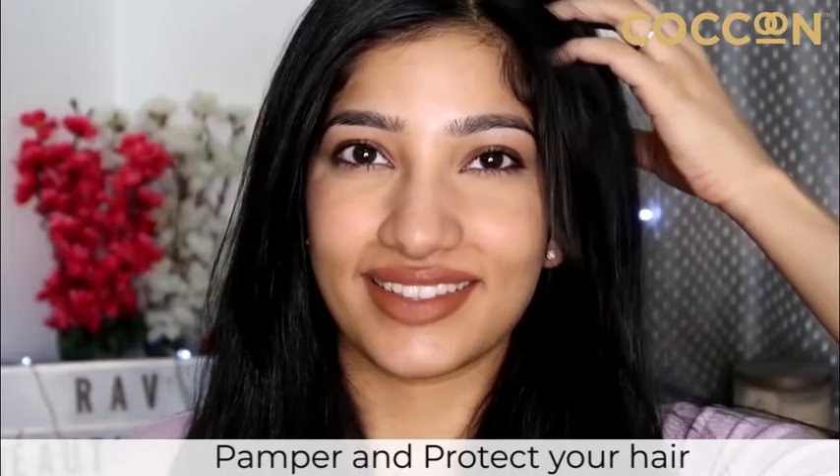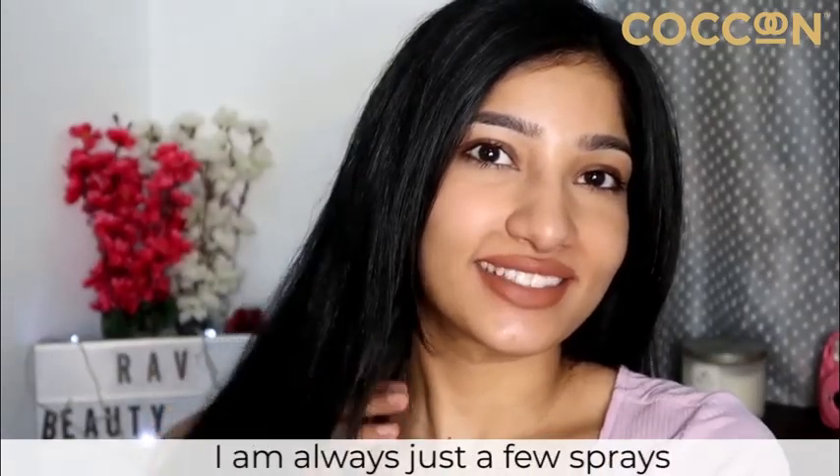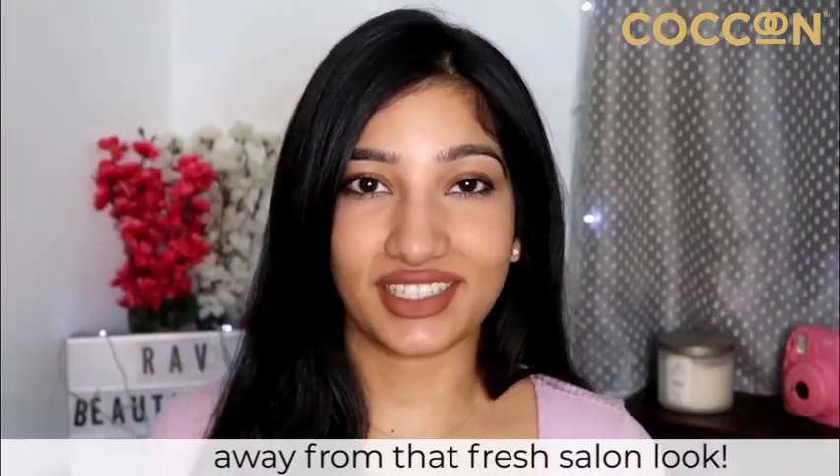Pamper and protect your hair with Cocoon's Polishing Hair Mist. With this amazing product, I am always just a few sprays away from that fresh salon look.